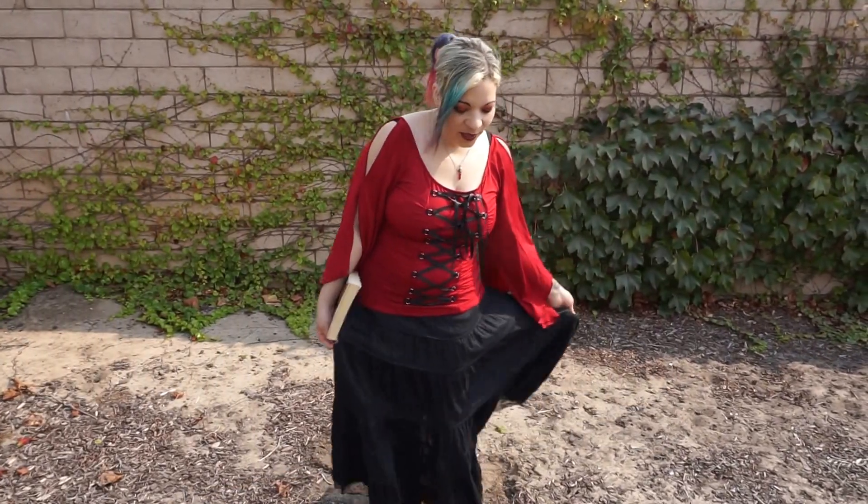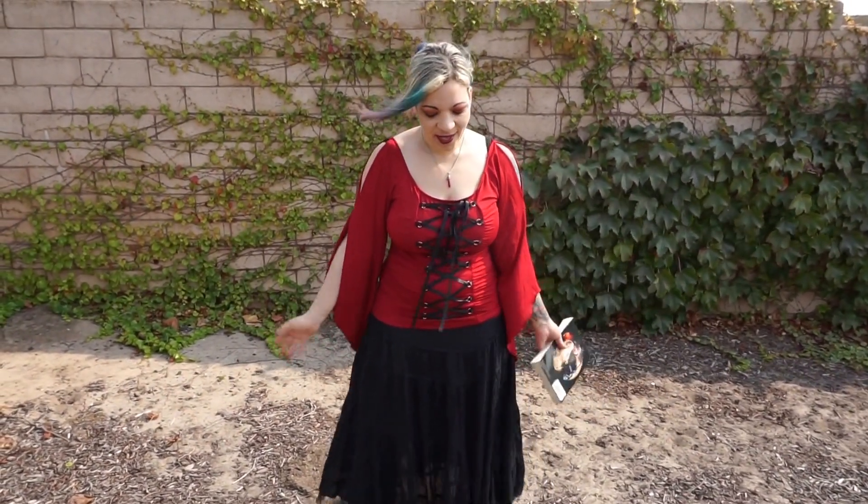Hello everybody. As promised, I am going to be doing a look — my interpretation of a look that Louis from Interview with the Vampire would wear, like an outfit that he would wear.